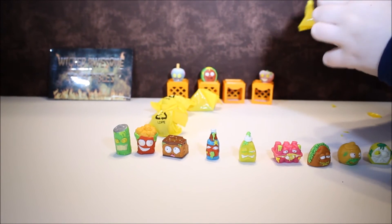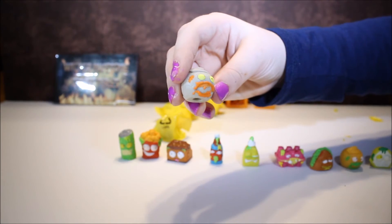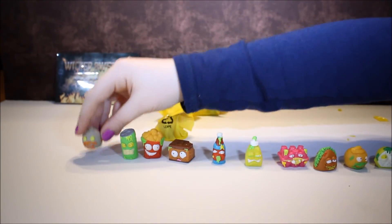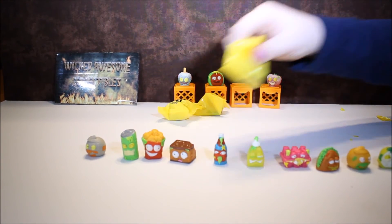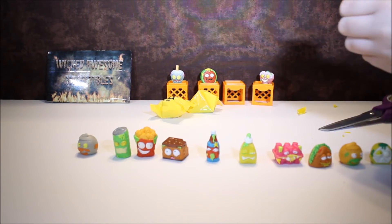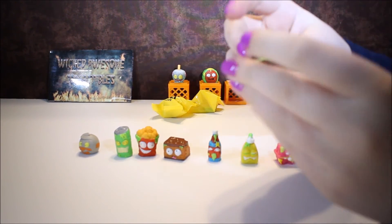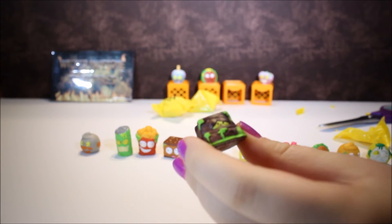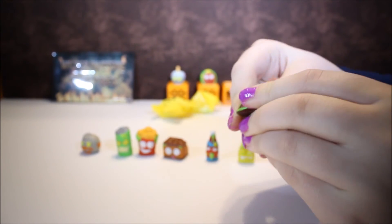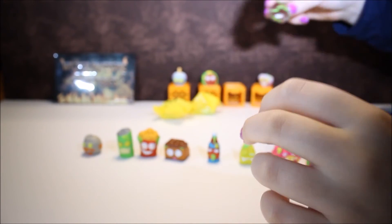And this is Orville Orange in the other color. This is cool — this is Scummy Sponge, orange. And he's a color change — he turns white all over if you rub him enough.